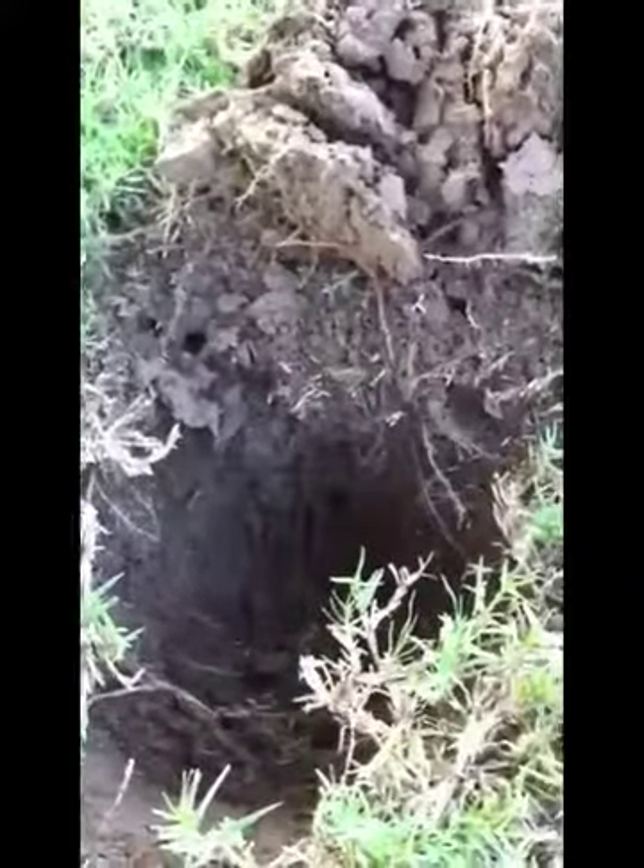Let me show you the find I just unearthed. It was probably about six inches down. I got a good signal — it was reading in the high 90s on my AT Pro. And I unearthed this.